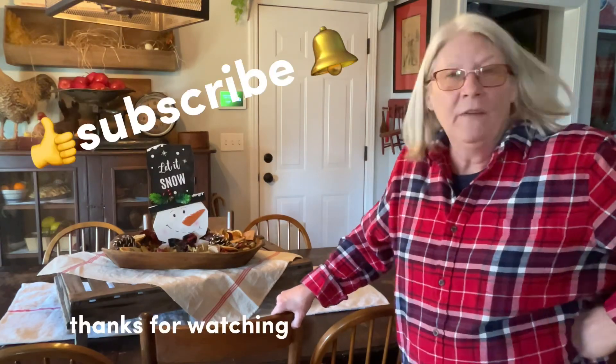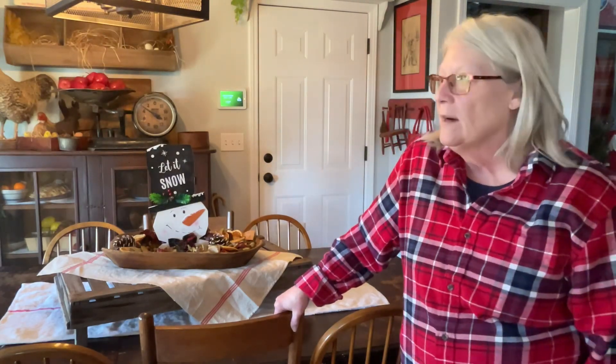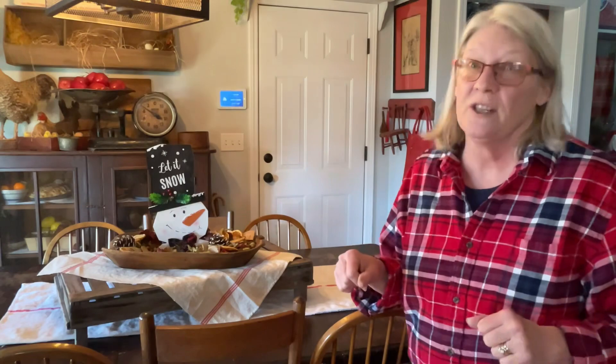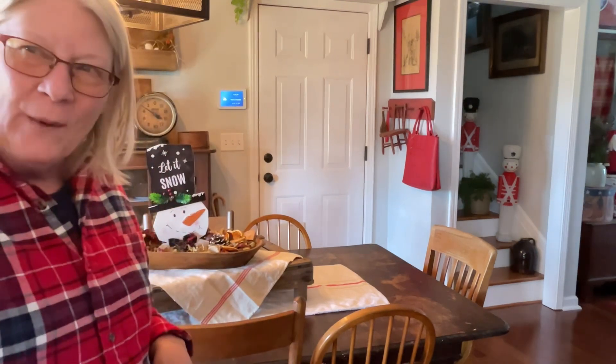Alrighty guys, I hope you've enjoyed this! I hope this gives you some help in putting all this Christmas stuff away. I still have a lot more — maybe I'll do some more filming of it, and after taking the Christmas down, maybe I'll go ahead and decorate for January, February, and kind of March, because it gets cold here in Tennessee. I hope you have an awesome day. I hope you've enjoyed this 'old so and so piddle around the house and pack Christmas away!' Until next time, enjoy every moment — bye!